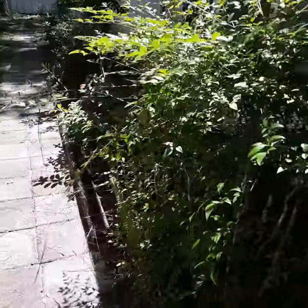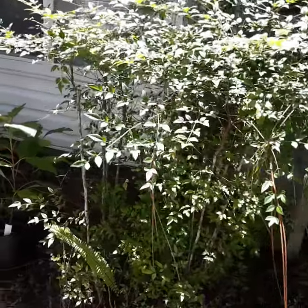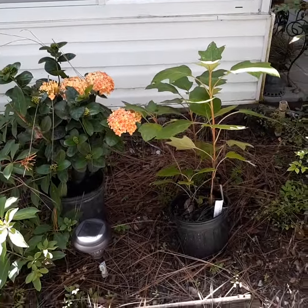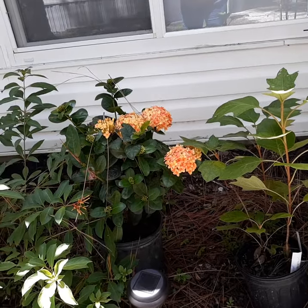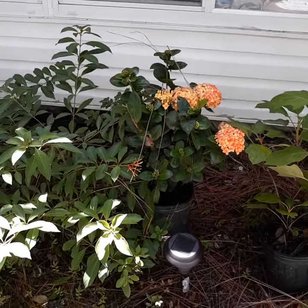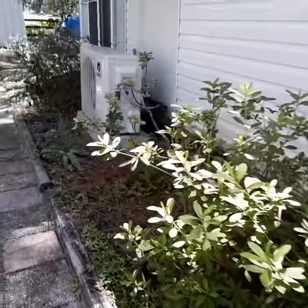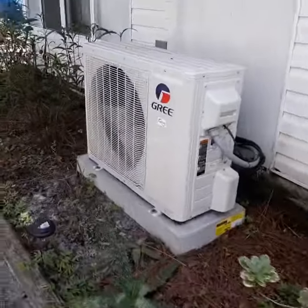Over here we have some kind of bush that's gonna get pulled out. That's an oak something — I forget what it is. Those are flowers that the lady gave me. These are all doing good because it rains every day. That's the mini split.